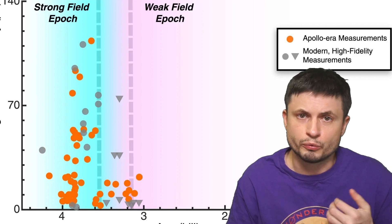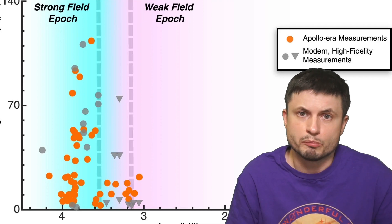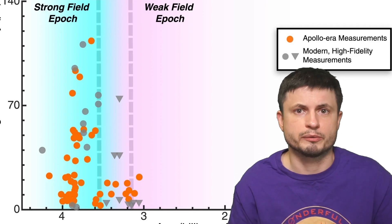Even though some studies originally suggested these early calculations were incorrect, modern calculations using very modern equipment confirmed the results from many of these ancient Apollo rocks. The question of course being: how and what exactly happened on the moon a few billion years ago to make this happen?